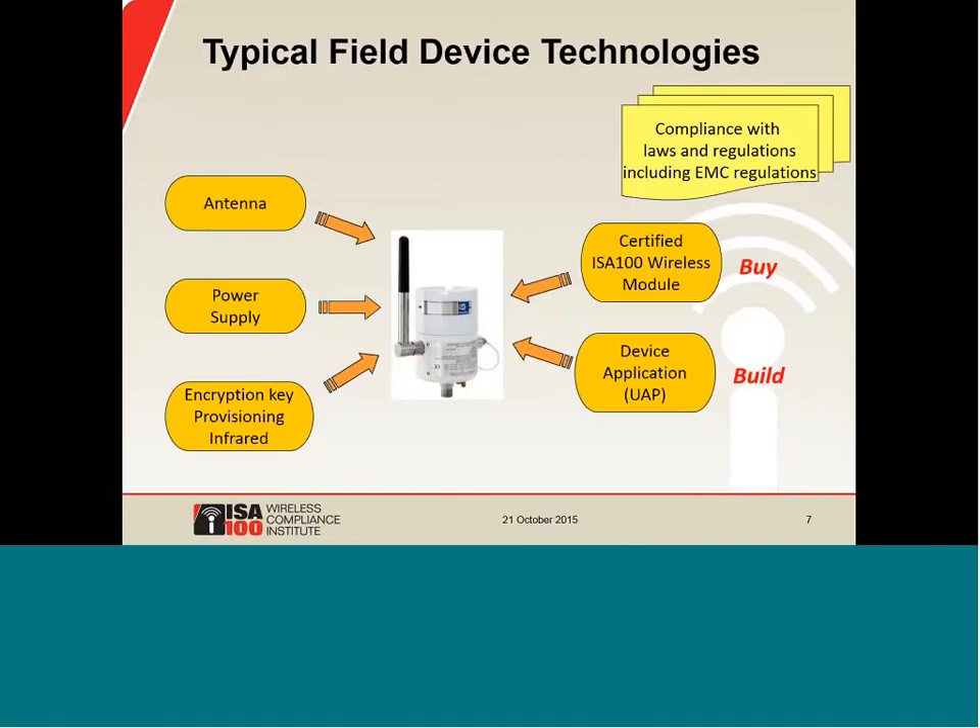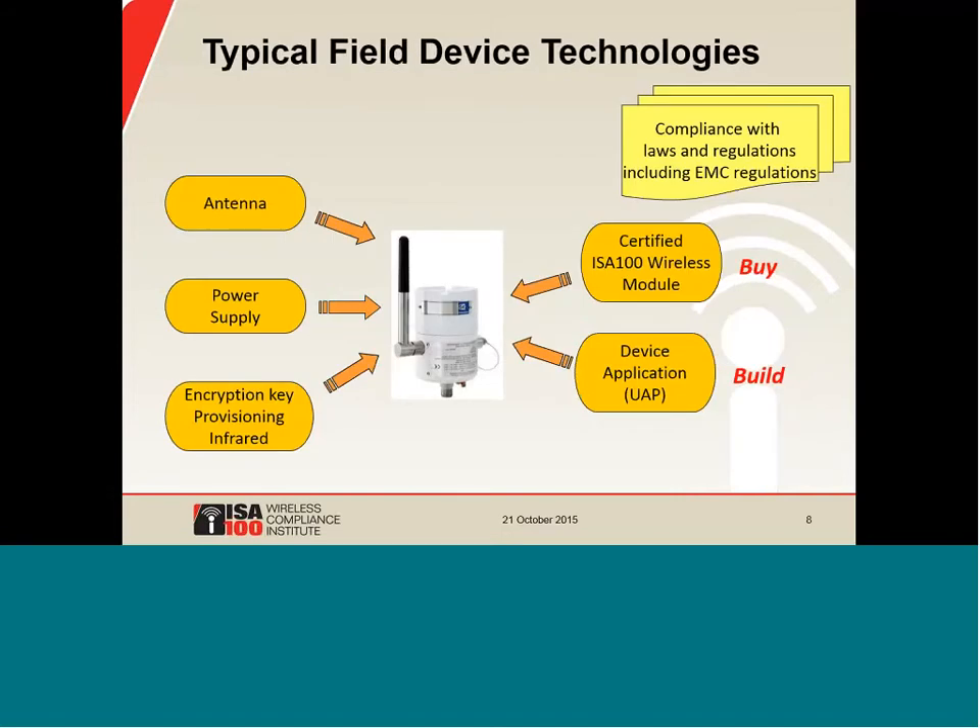This slide shows the main considerations that usually come up in the development of an ISA-100 wireless device. In some cases, the device supplier already has a wired version of their product and needs to add an antenna and a battery to make it wireless. Sometimes the device supplier is converting a wireless device to ISA-100 wireless, which might already have an antenna and battery. For power sources, almost everybody uses a lithium vinyl chloride battery of some kind. For antennas, they generally need to find an explosion-proof antenna and mount it vertically so it operates well with other antennas in the system.